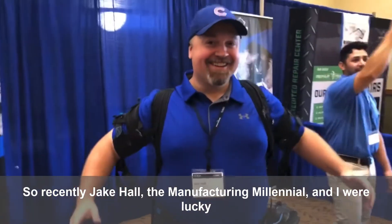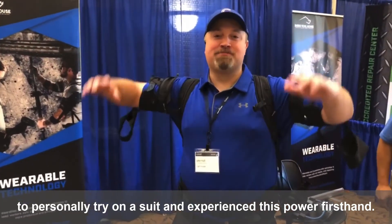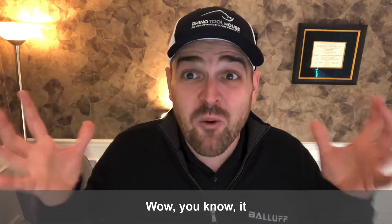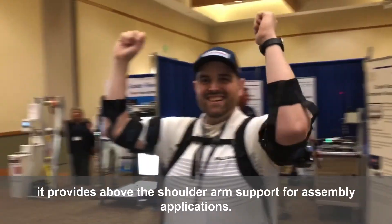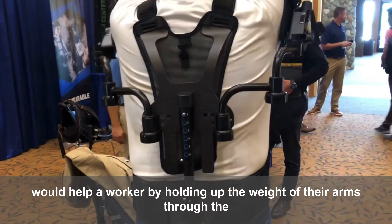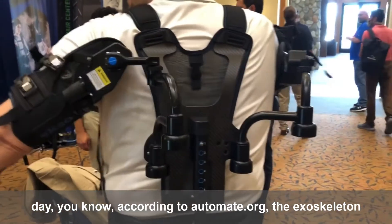Recently, Jake Hall, the Manufacturing Millennial, and I were lucky to personally try on a suit and experience this power firsthand. My first impression of the Exo-Bionics exoskeleton was, wow! It provides above-the-shoulder arm support for assembly applications. It uses these nitrogen-powered springs, and you can really see how it would help a worker by holding up the weight of their arms through the day.